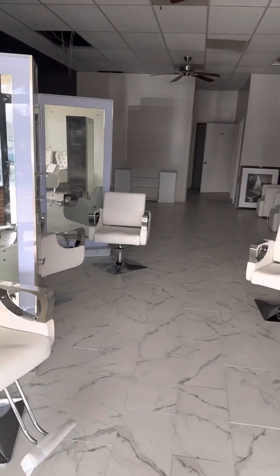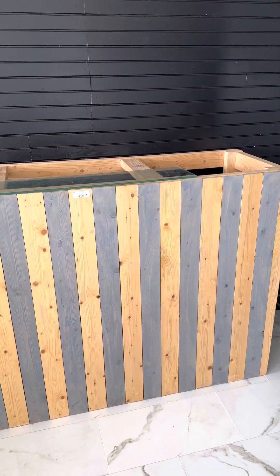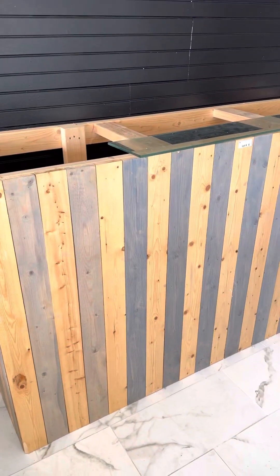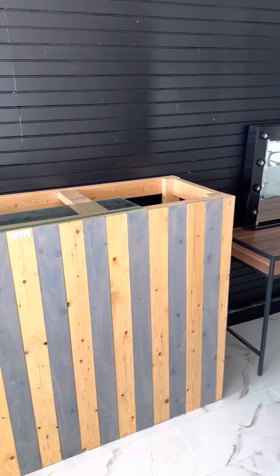Already showed you the chairs and the salon stations — really nice stuff. Have a custom-made bar here. You can do whatever you want with it — make it a checkout counter, a bar, a hostess station, whatever you want. It's already framed up, ready to go. Very heavy construction. Just need to put a custom top on there and whatever you want it to look like, she's ready.